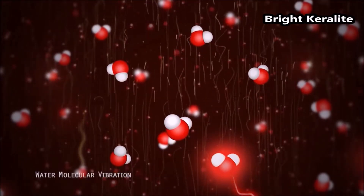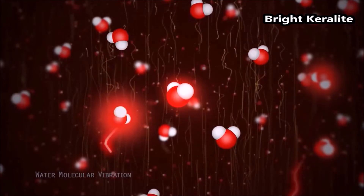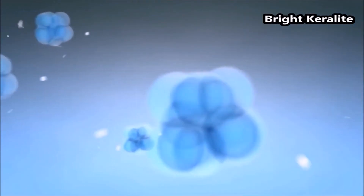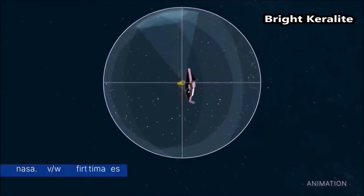Understanding the composition of a planet's atmosphere is important because it tells us something about the origin of the planet and how it evolved. Carbon dioxide molecules are sensitive tracers of the story of planet formation.